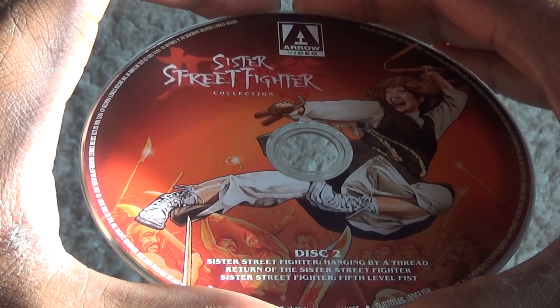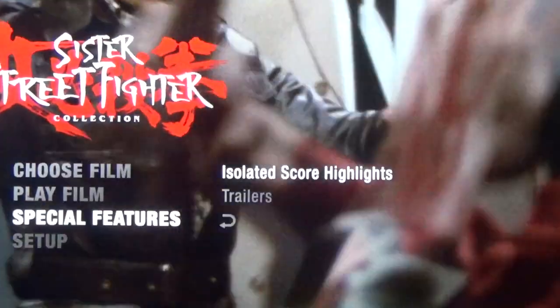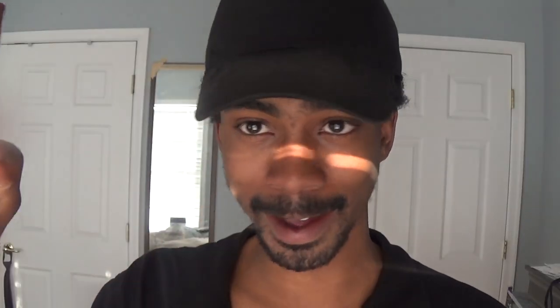The second disc for the Blu-ray set has the rest of the Sister Street Fighter movies, as well as a bunch of trailers for the movies. I highly, highly, highly recommend this set for those who could afford it.